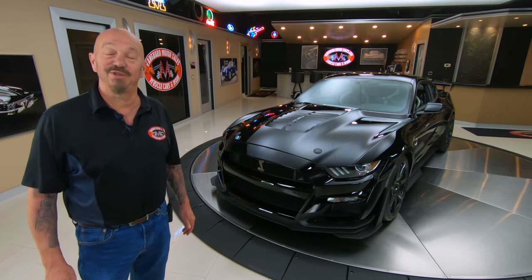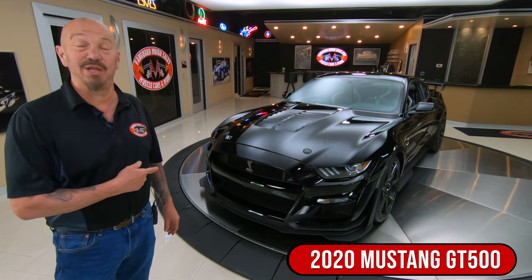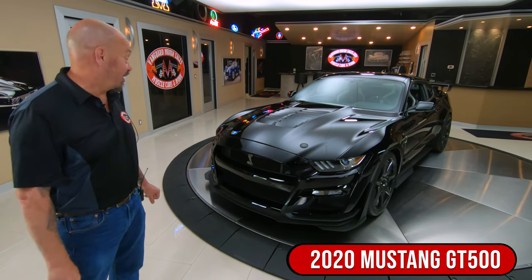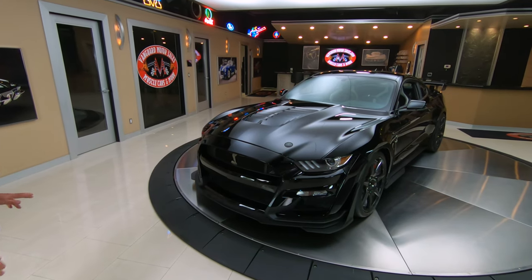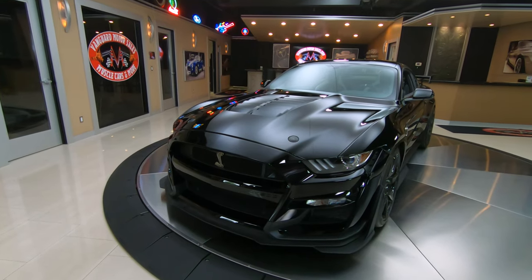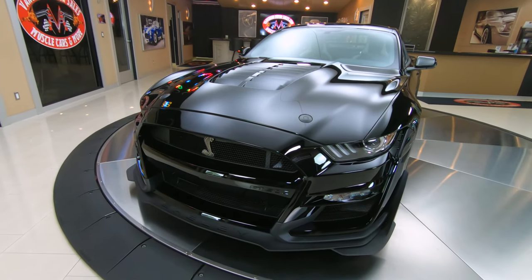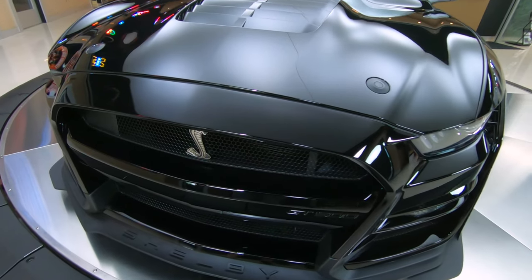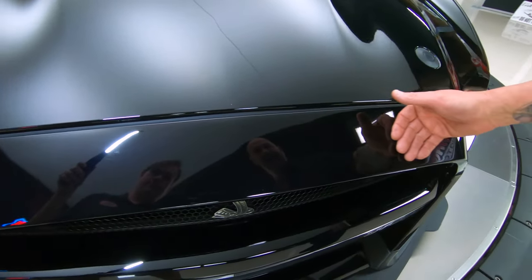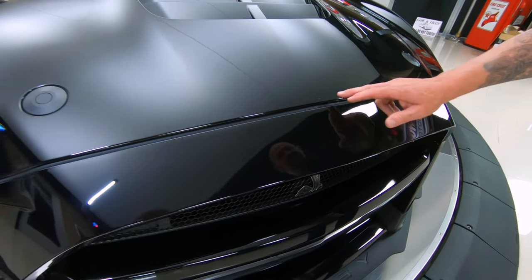Hey guys, welcome back to Vanguard Motor Sales. I'm Greg and that's a 2020 Mustang GT500. Look at this beautiful car, man. She's only got like 570 miles on her. Definitely well-kept throughout the couple of years. She is absolutely gorgeous. I don't see a mark on the nose on it anywhere. She's just black and beautiful.